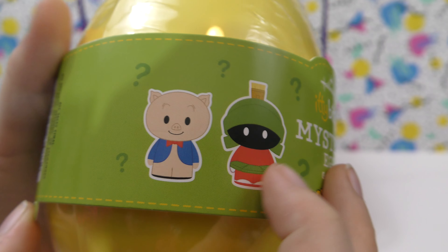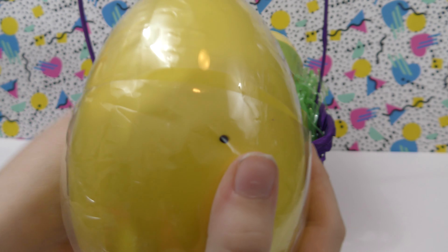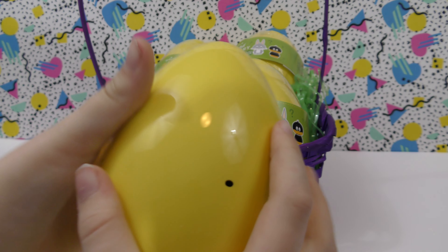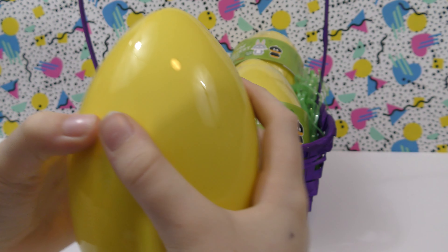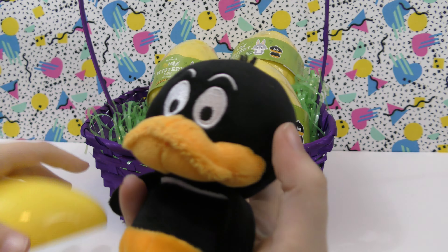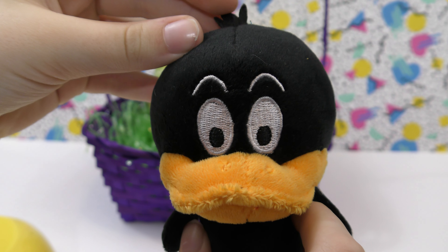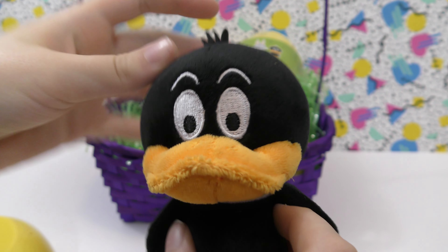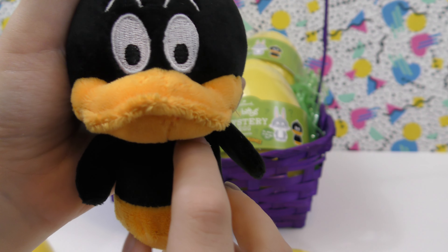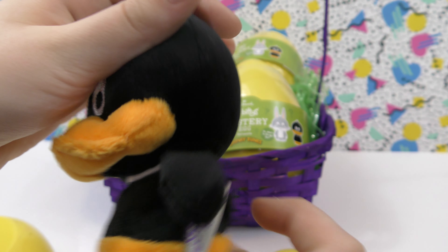So let's open this up and see which one we've got. Here's the egg. I want to get Bugs Bunny. So here's our first one — this is Daffy Duck, and he has little hair on top. He's super fuzzy. That's really cute.